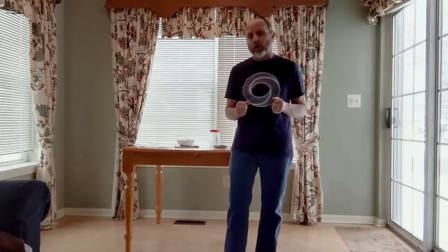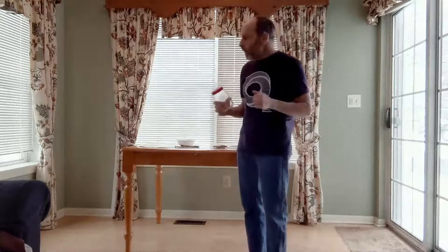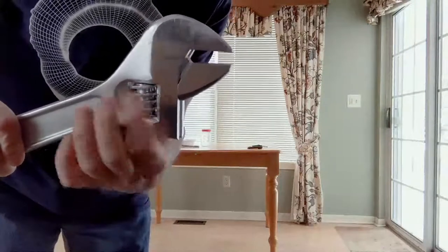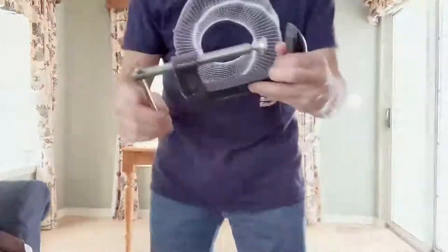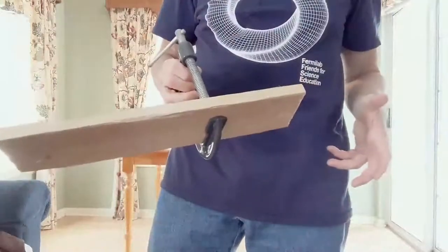We tend to hear 'screw' and think 'metal fastener,' but there are lots of other applications. We screw in a light bulb, unscrew the lid of a jar. Screws are also used for accurate positioning — I have this adjustable wrench, and by turning this screw I can adjust its size. Or this C-clamp: by turning this screw — using this lever — I can clamp this piece of wood.